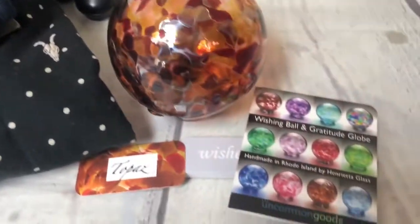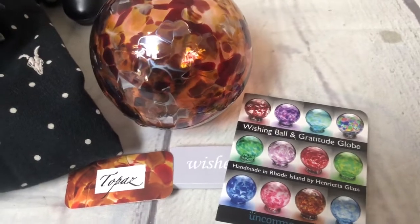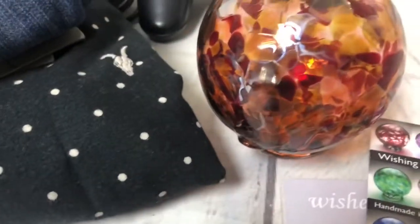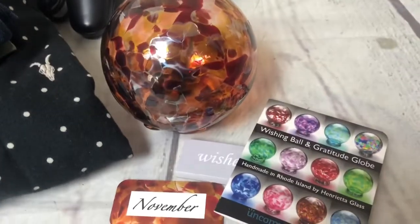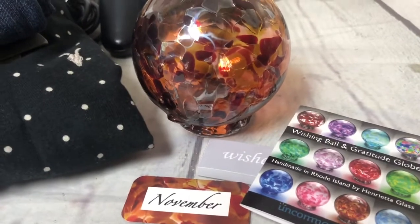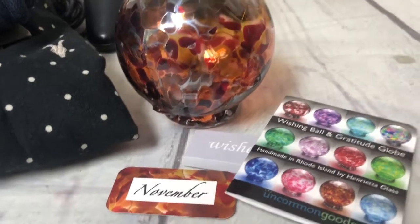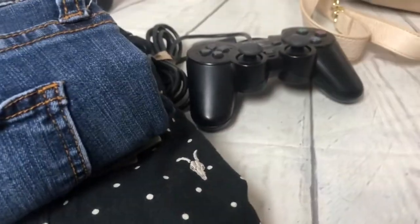This Wishing Ball and Gratitude Globe is for the month of November and it's topaz — comes with some cards, something mystical. It came from the church rummage sale; we just threw it in the box not knowing what it was. It was about 50 cents and sold for $21.40 with free shipping, so I'll need to ship that very carefully.